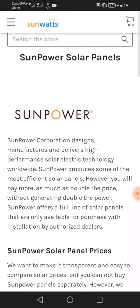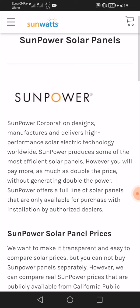SunPower Corporation designs, manufactures, and delivers high-performance solar electric technology worldwide. SunPower produces some of the most efficient solar panels; however, you will pay more — as much as double the price — without generating double the power.